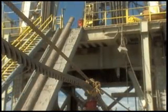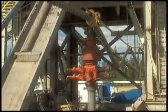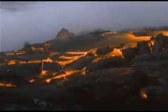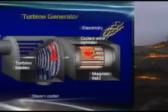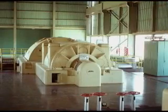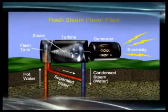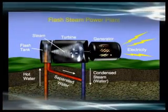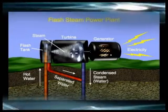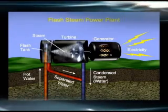To produce electricity, wells are drilled to scientifically selected areas deep in the Earth to reach a geothermal resource. Hot water and steam from deep underneath the Earth's surface is brought to the surface and used to turn the rotor of turbines that, in turn, spin generators to create electricity. The geothermal resource, with much of its heat removed, is then re-injected back underground into the subsurface of the Earth to be reheated and to restore what is taken out to turn the turbines.